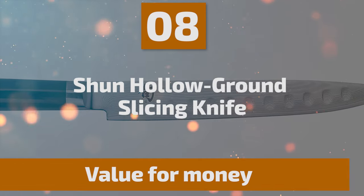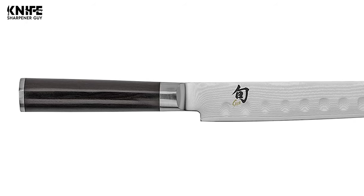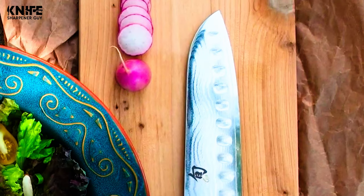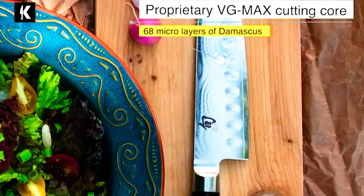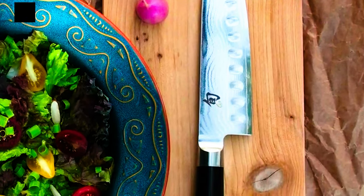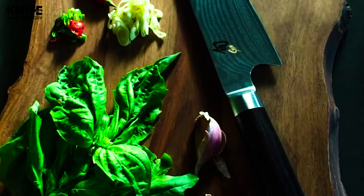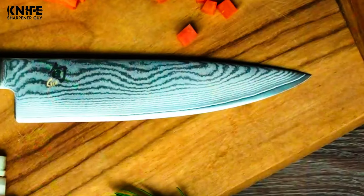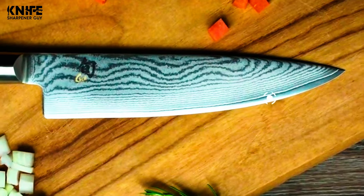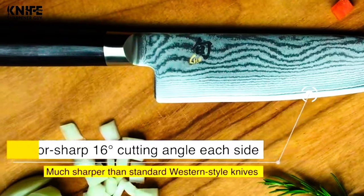Number 8: Shun Hollow Ground Slicing Knife. Shun Classics are the original Shuns — the first Japanese style knives to be made available to a wider audience in North America. Instead of heavy, ponderous blades, Shun Classic blades are lighter with razor sharp edges and crafted from advanced steel. The blade features Shun's proprietary high-performance VG-MAX stainless steel, clad with 68 layers of Damascus stainless steel, for a blade with an exquisitely sharp edge, incredible edge retention, and striking beauty.